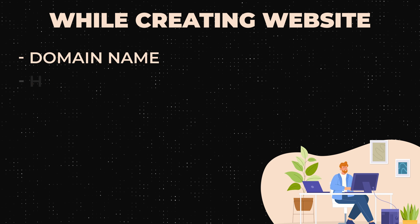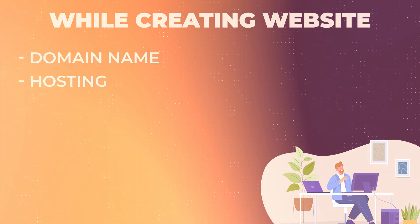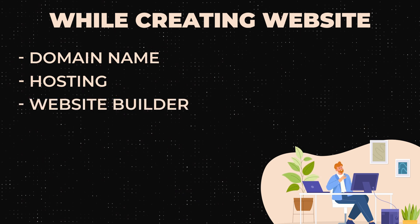The second thing you need is a place to host your website — a cloud server that they provide. And the third thing you need is the actual website builder so you can customize your website. A lot of the ones I'm going to show you have all three of those things in one.